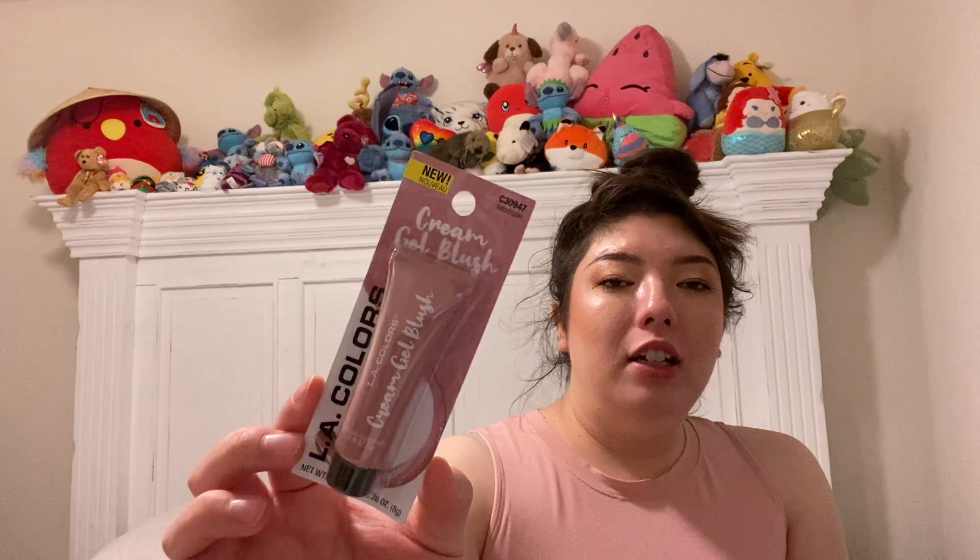And then I got one more lip liner — this is in Kindness. It looks kind of like a mauve color that might match that lipstick I got. And then a cream gel blush in Admirable by LA Colors. I thought, you know what, let's try it.